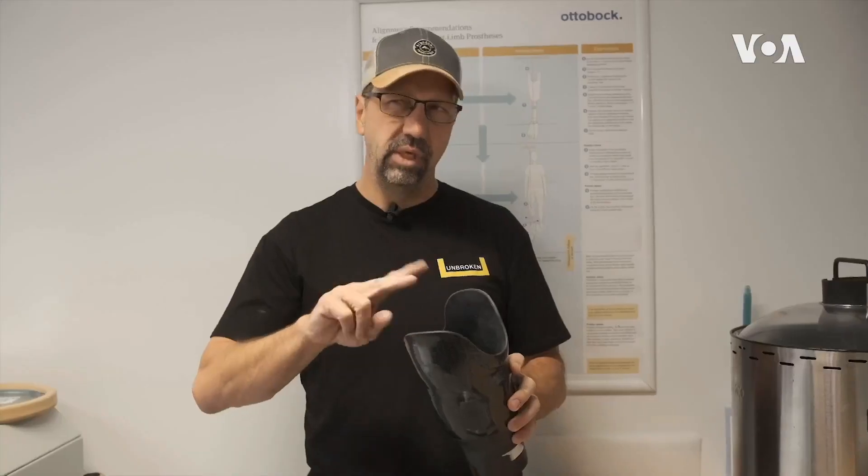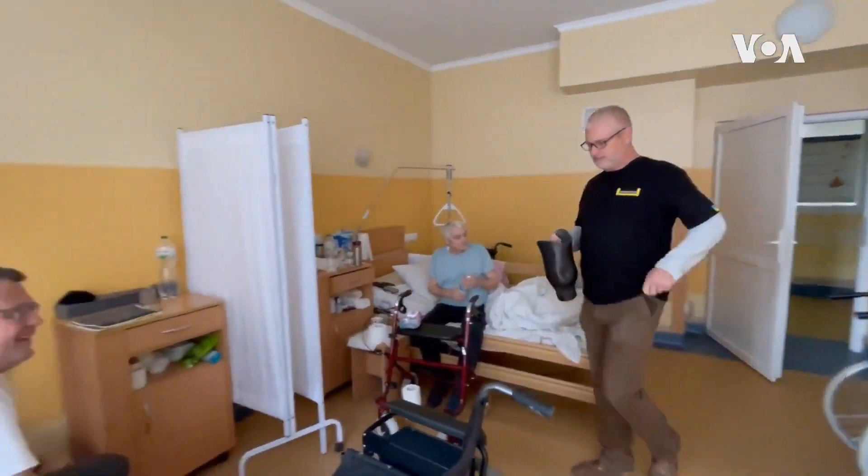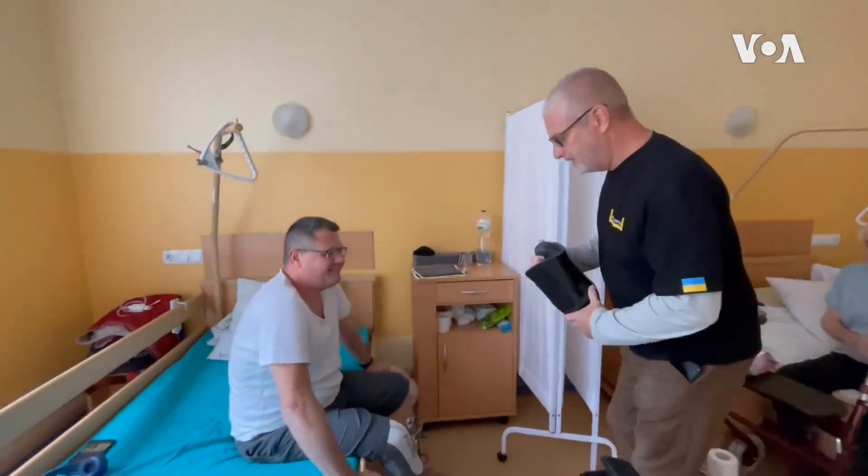This is a combination of different types of plastics. As Hordilei tries on his new prosthesis, everyone is nervous. Let's see if it fits or not.